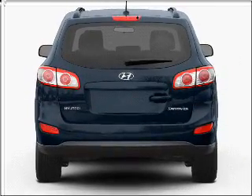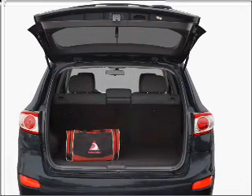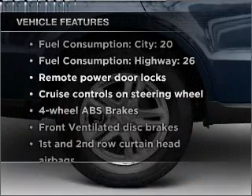Stand out from the crowd with premium wheels. The anti-lock braking system will help deliver you safely to your destination. Pamper yourself with memory settings, plus enjoy these notable features that are included in this vehicle.